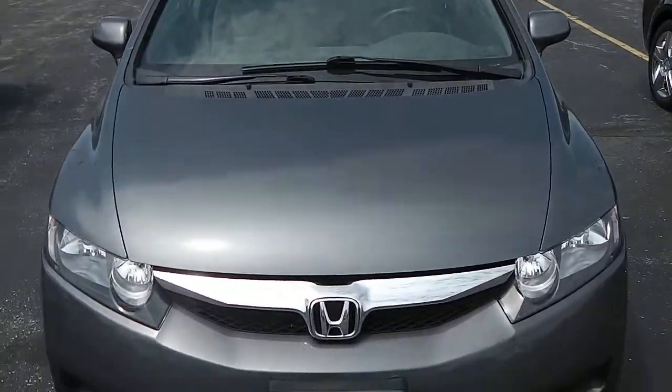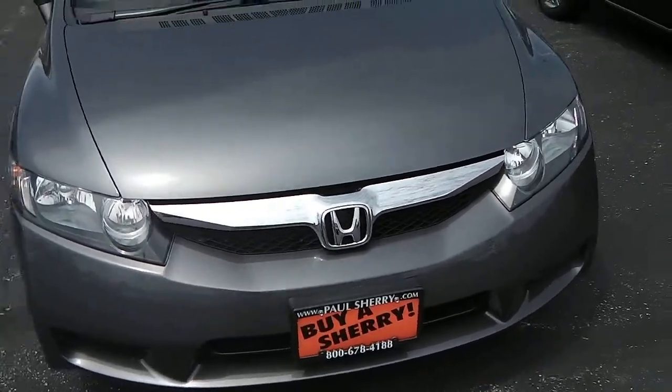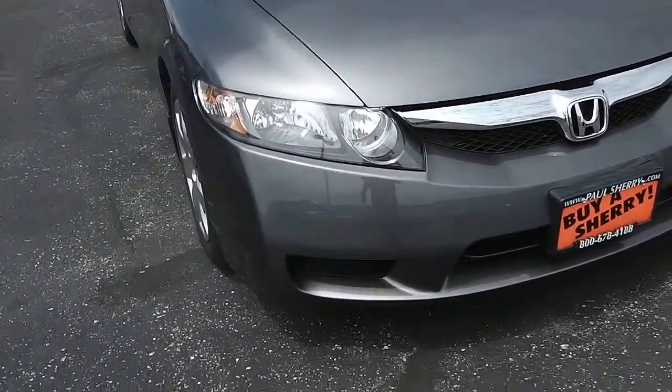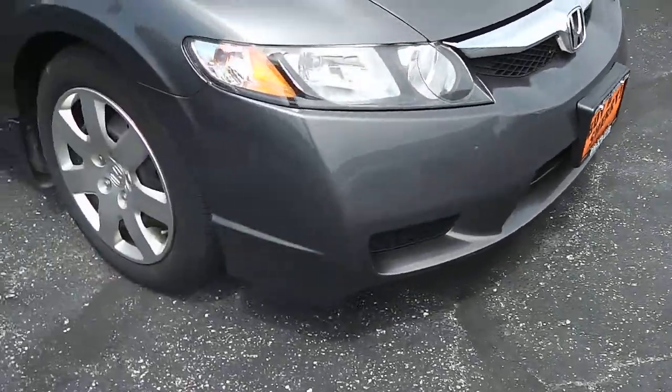This is a dark gray in color with chrome accents and the Honda emblem. Clear headlights — not damaged, fogged, or faded. Nice painted bumper there as well.